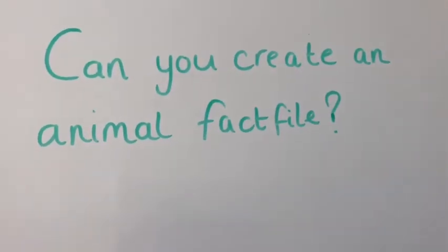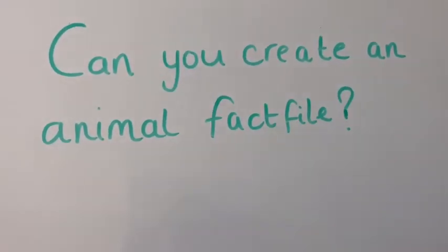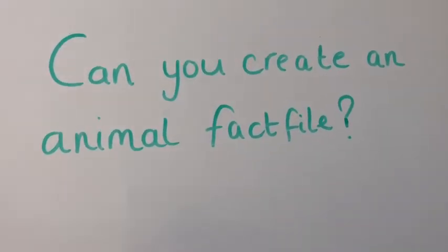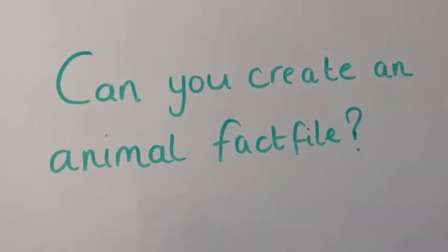For your task this week, can you create an animal fact file? This could be for a pet that you have in your house, or it could be a wild animal that lives near your house. You could think about hedgehogs, foxes, or deer, perhaps.